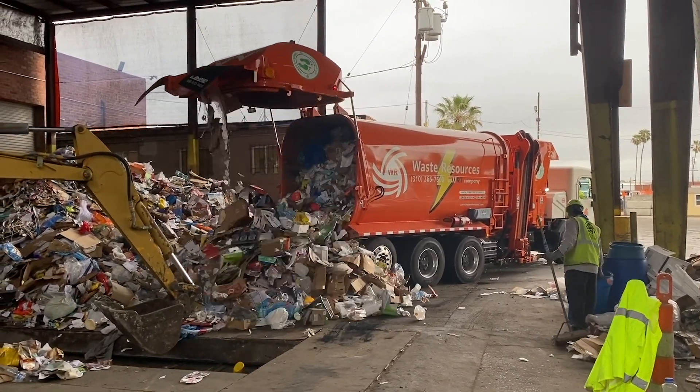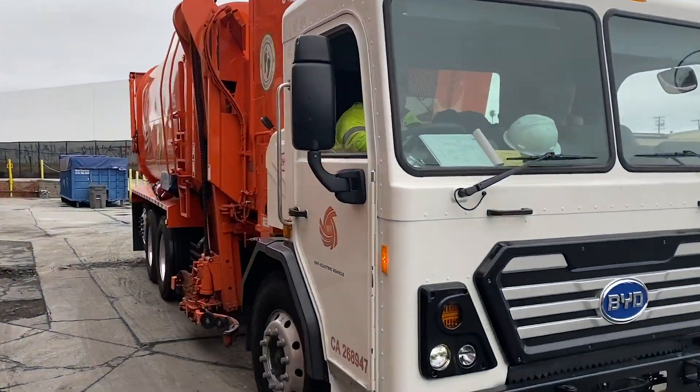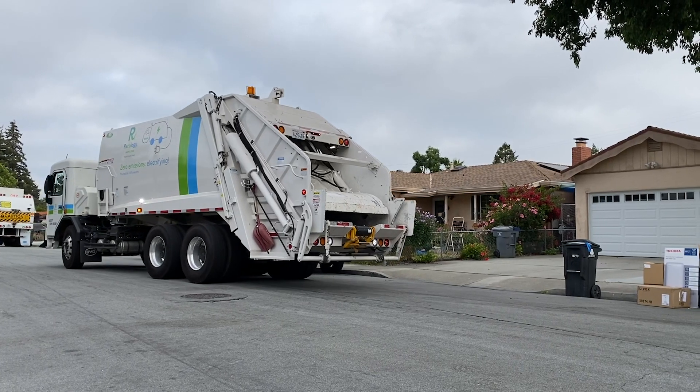The third-generation BYD-8R comes standard with BYD's iron phosphate battery technology, which is the safest, longest-lasting, and highest reliability battery chemistry in the world.